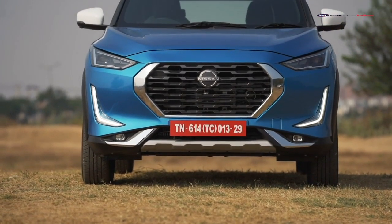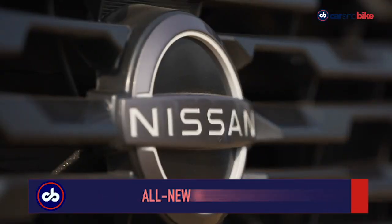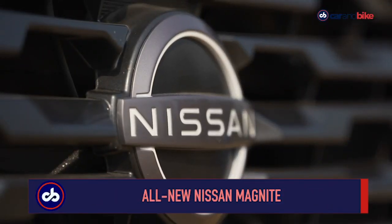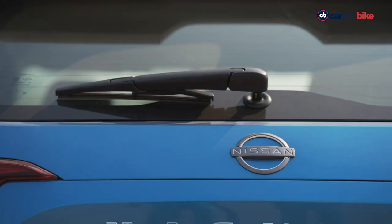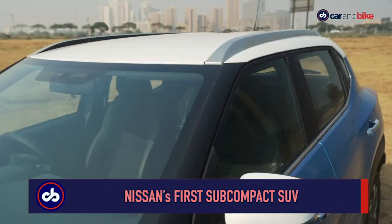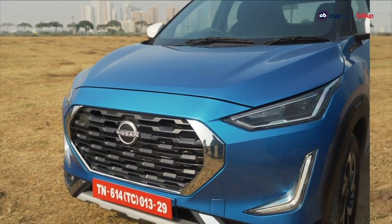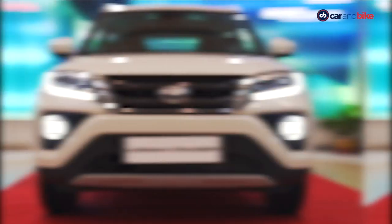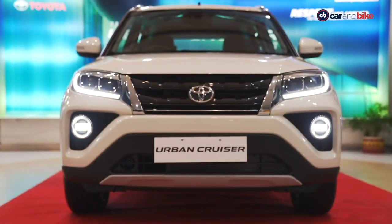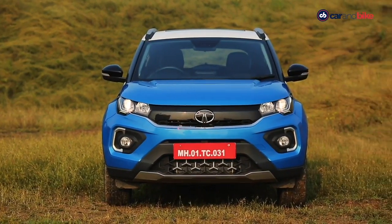The Nissan Magnite comes at the right time when interest in the subcompact SUV segment is sky high. Two big reasons for that: the move to personal mobility in the post-COVID scenario, and SUVs remaining the preferred body type for most buyers. And then there is the recent arrival of the Kia Sonet and the Vitara Brezza-based Toyota Urban Cruiser. Let's also not forget the facelift on the Tata Nexon.